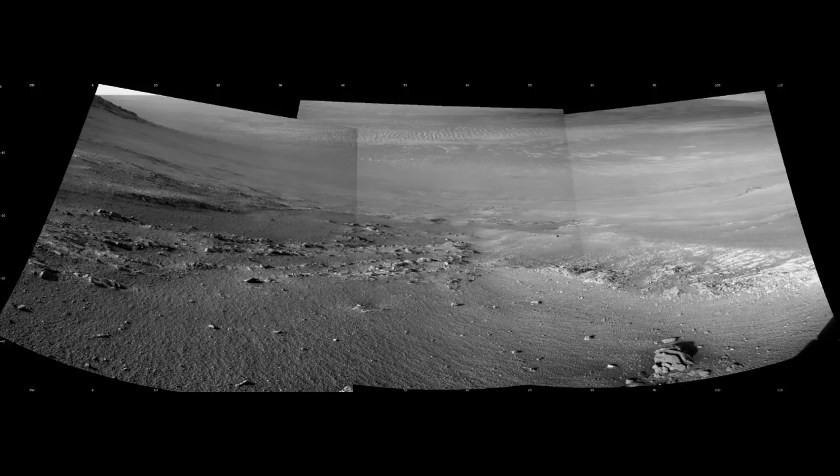Spirit's identical twin rover Opportunity blasted into space three weeks after Spirit on July 7, 2003, touching down on the Meridiani Planum on the opposite side of Mars on January 25, 2004. So far it's exceeded its initial 90-day mission by almost 14 years, covering some 46 kilometres, with no signs yet of slowing down.